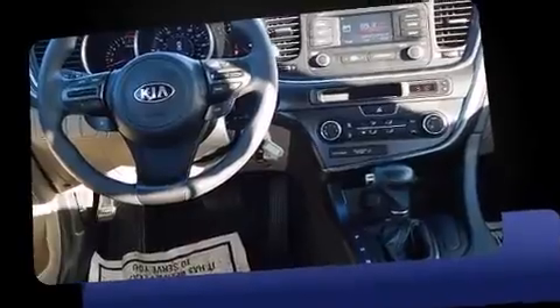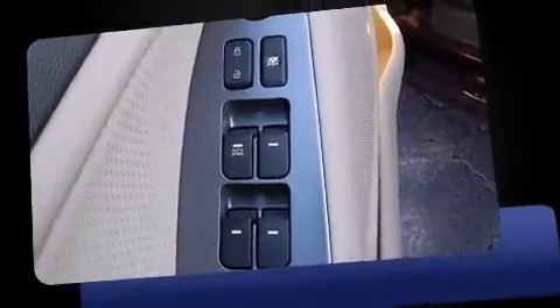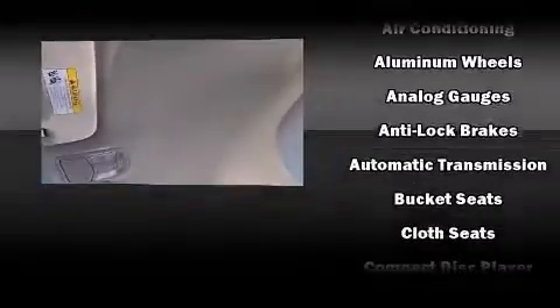A wealth of standard features means that you no longer have to sacrifice, such as remote keyless entry, one-touch window functionality, a trip computer, turn signal indicator mirrors, and power windows.